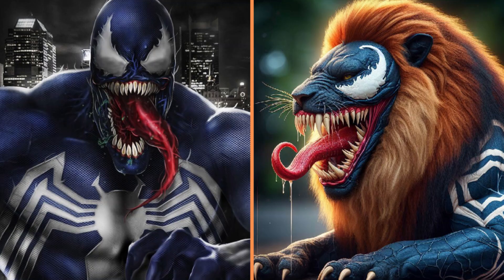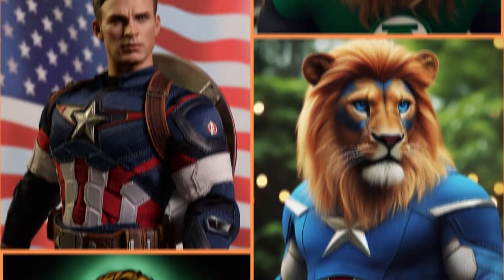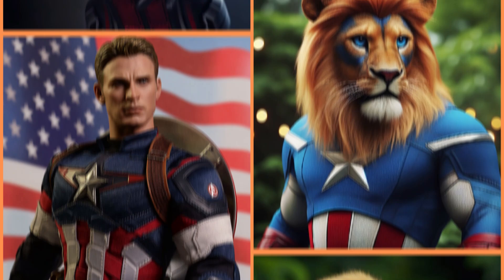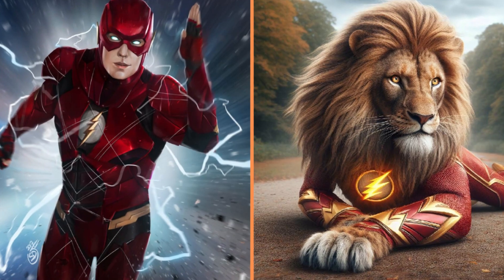What a black lion Venom is. Green Lantern superhero turned into a super lion. Recognize him — it's Captain America the lion. And that lion on vacation is Ant-Man. The very fast lion Flash.